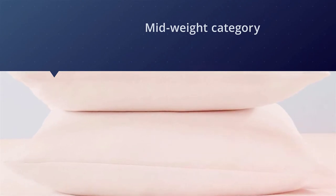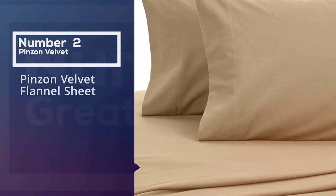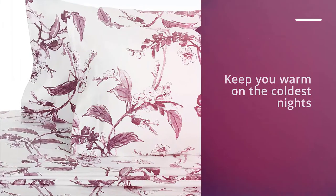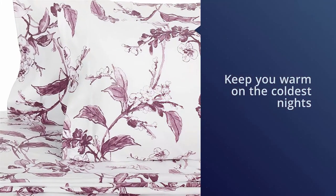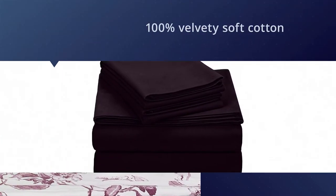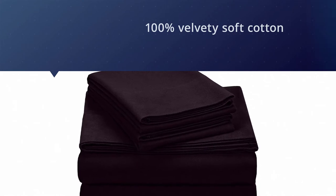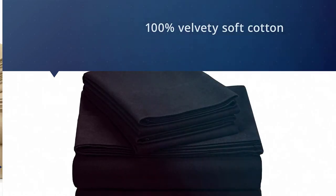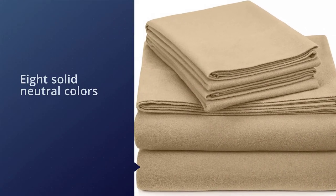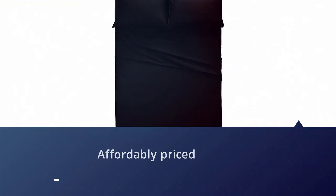Number two: Pinson velvet flannel sheets. The Pinson Signature cotton heavyweight velvet flannel sheets will keep you warm on the coldest nights. The sheets are made with 100% velvety soft cotton and, with a weight of 190 grams per square meter, have a pleasant heaviness that makes them the perfect choice for really cold nights — though they're probably too much for summer weather unless you sleep with the AC blasting.